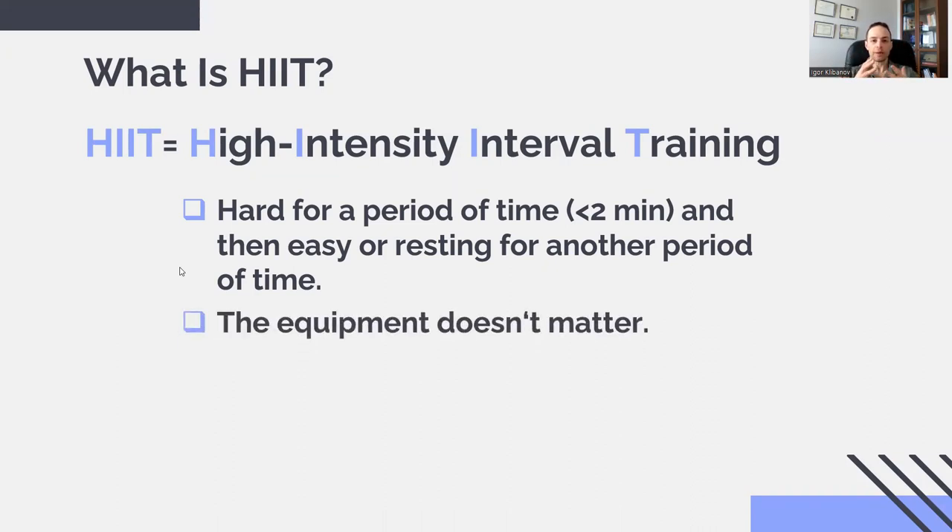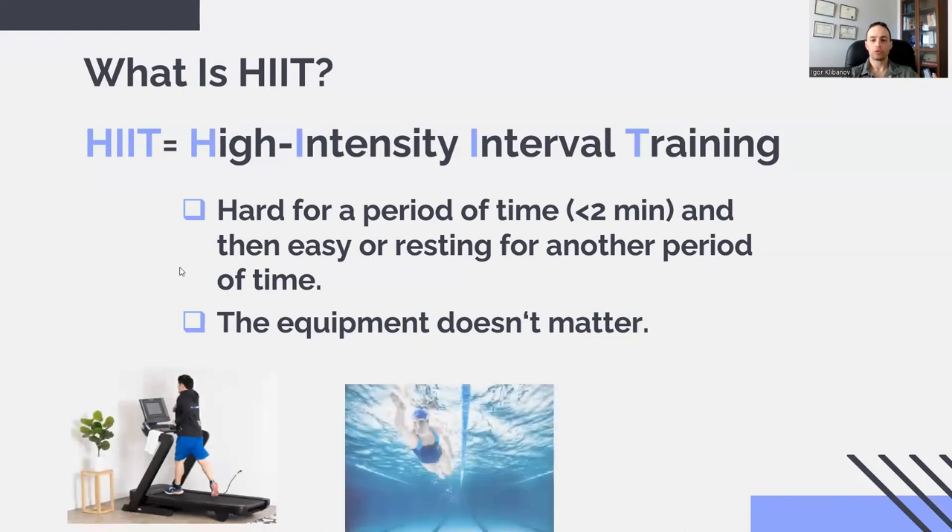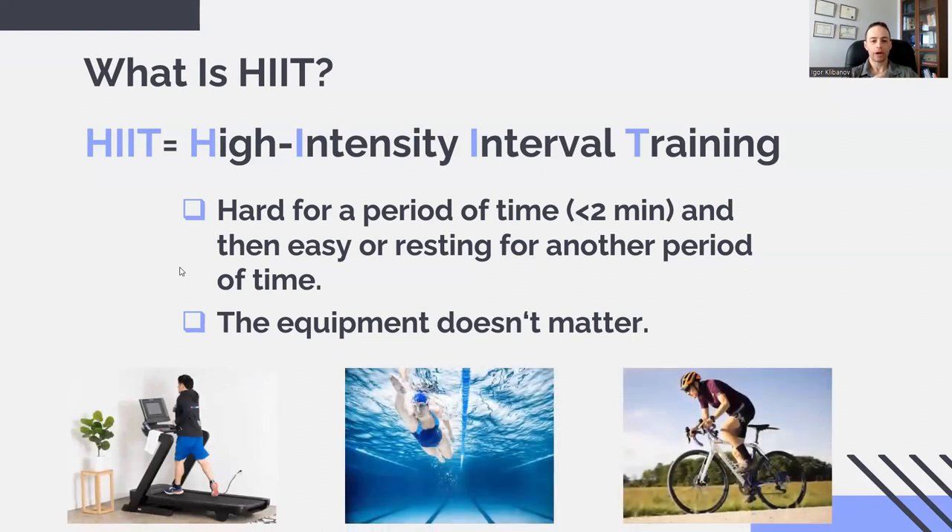As for equipment, it doesn't matter. It doesn't matter if you're running, swimming, cycling, or any other modality. Interval training is not about equipment — it's about alternating a period of easy with a period of difficult.